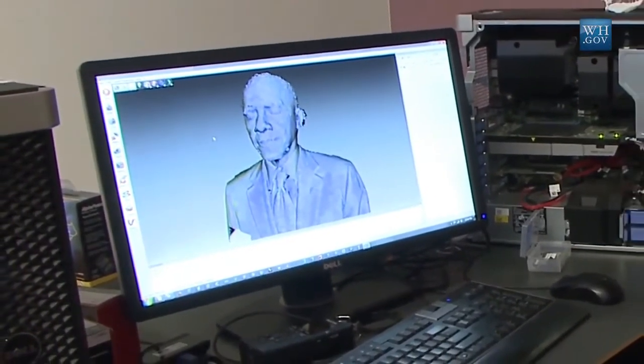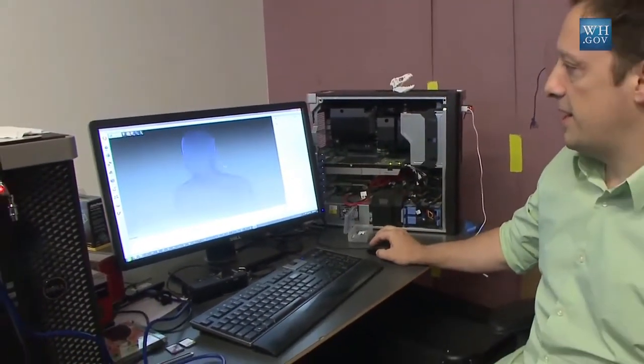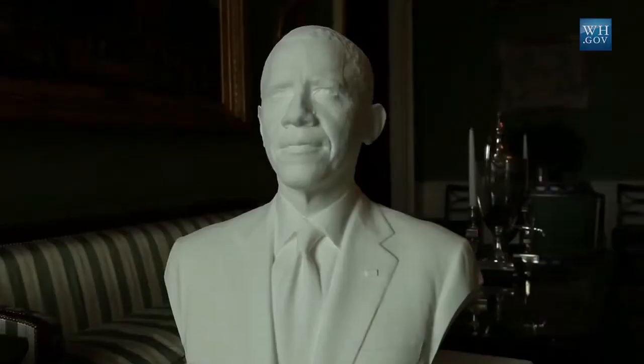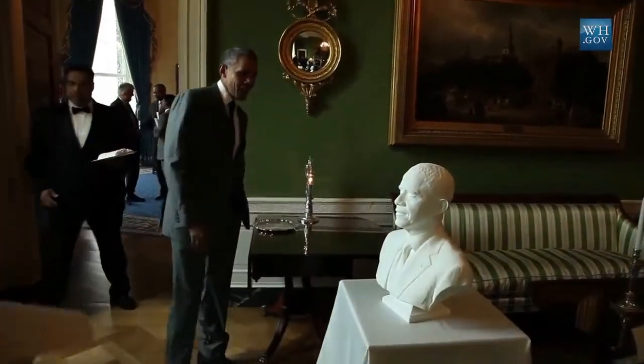It's been a few days since we've 3D scanned the president, and we're looking at some raw data on screen right here. This is the data that came out of the handheld scanners that Adam Mattel and I were using to scan the president. This is the first bust that's created of a head of state from objective 3D scanned data.